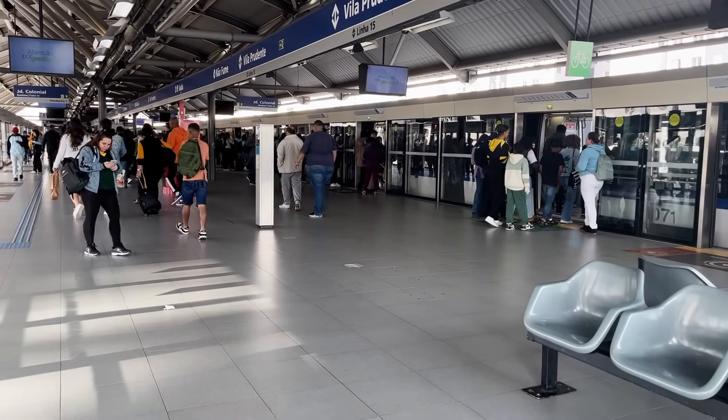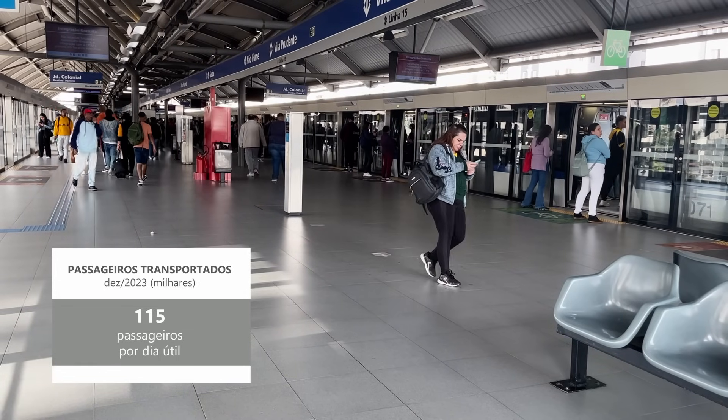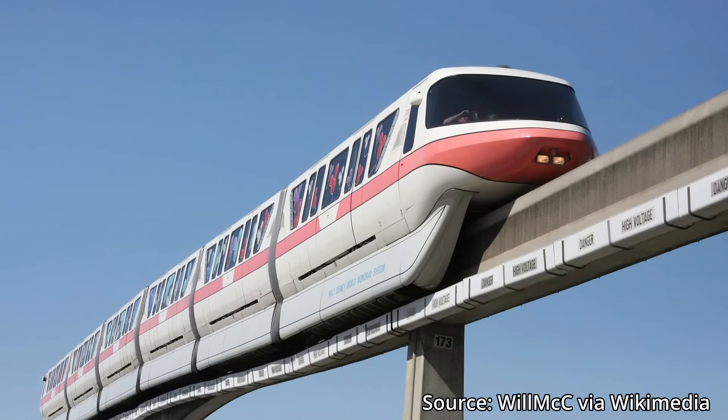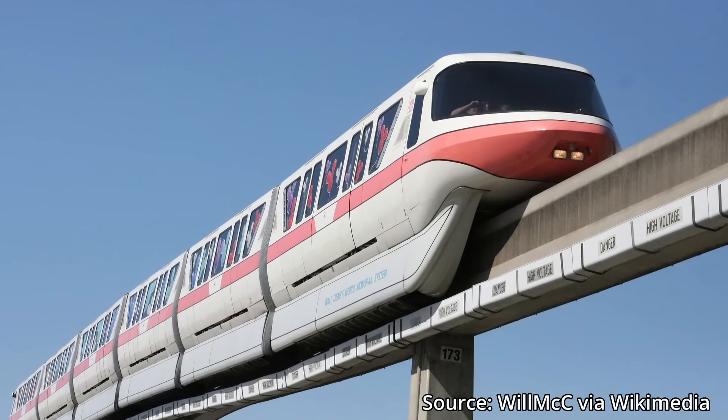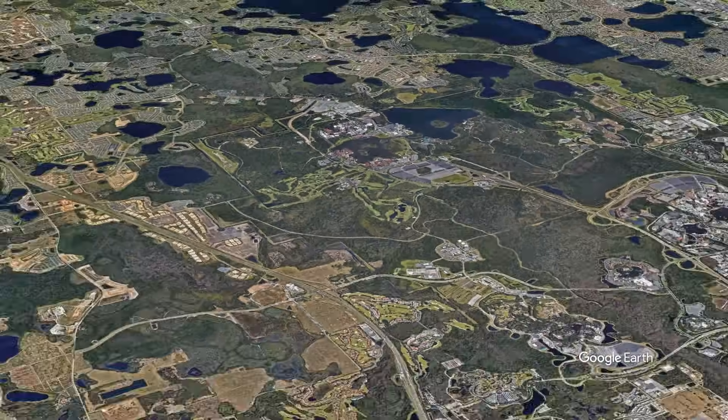The busiest urban monorail in the Americas carries an average of about 100,000 passengers per weekday, according to the Metro's official statistics, which places it behind the Disney World monorail in Florida. But that's not really an urban or public transit system, so I'm not counting it.